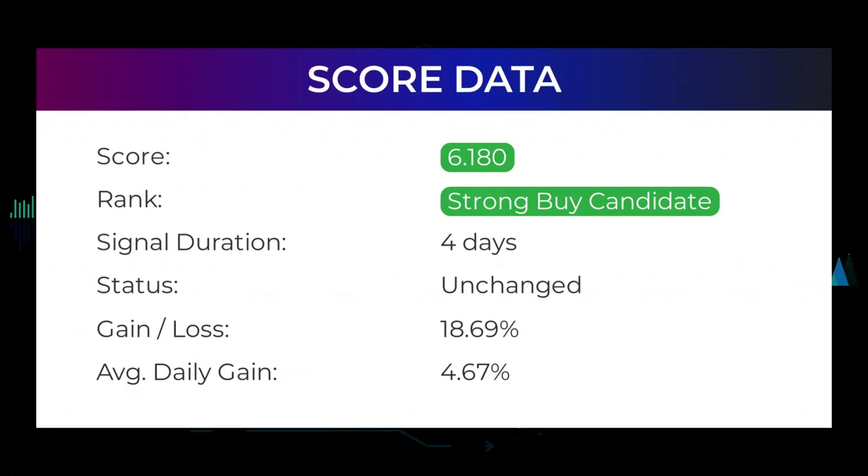In this section you will get some information about the current Castor Maritime performance to better understand where the stock is right now. In our systems, the Castor Maritime stock currently holds a 6.180 score, and our system has ranked Castor Maritime as a candidate since April 11, 2022.